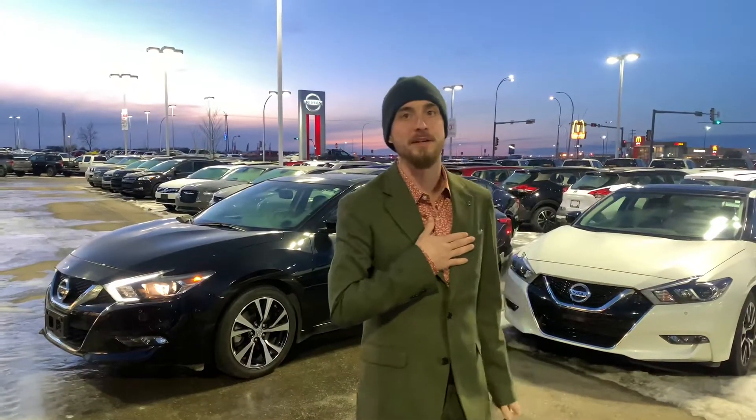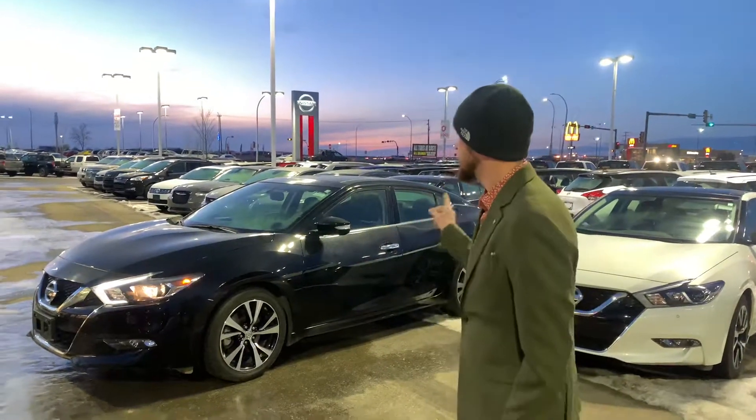Good evening Rob, it's Ryan down here from LA Nissan. I want to thank you again for reaching out to us about that beautiful 2018 Maxima.